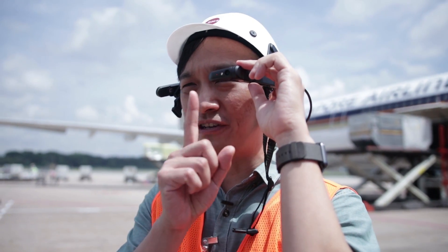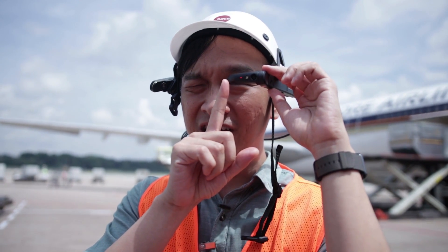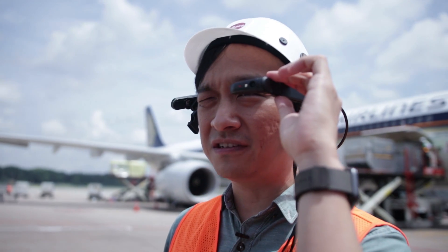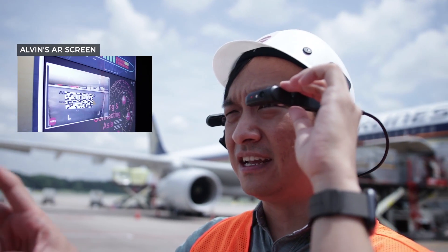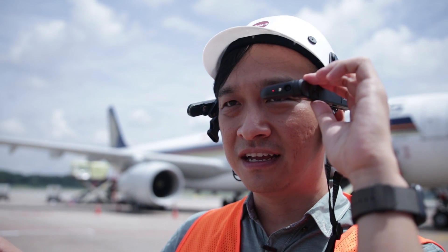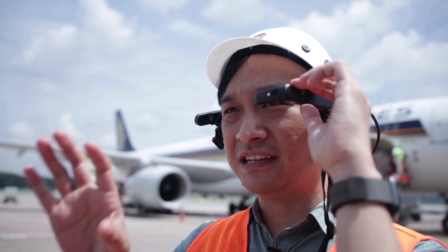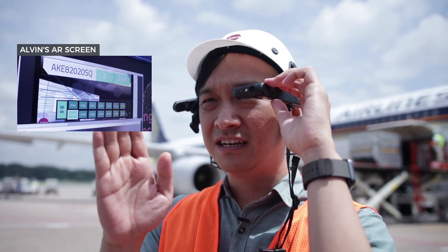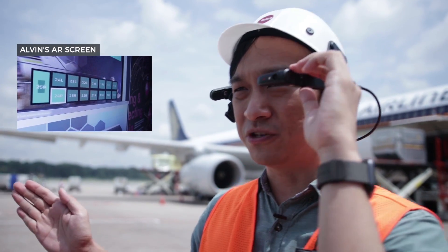It's not see-through — it's a video feed. I'm seeing what's happening here in real life and a video feed of what I'm looking at through the glasses. With my thumb I can toggle through the different windows. There's a scan mode to scan the QR code, and then I can see the map of where the cargo is supposed to go on the plane. It's quite well designed — I can easily see the cargo identification number, the order number, and the lot it's supposed to go to.